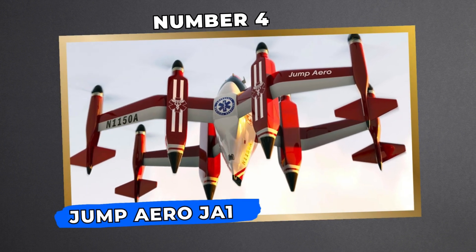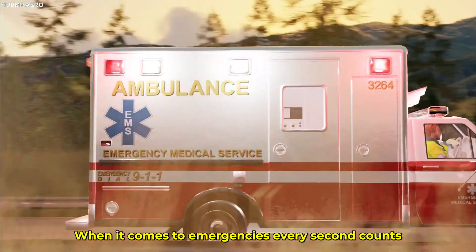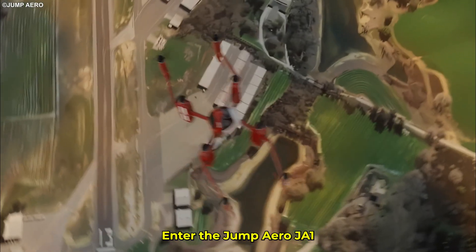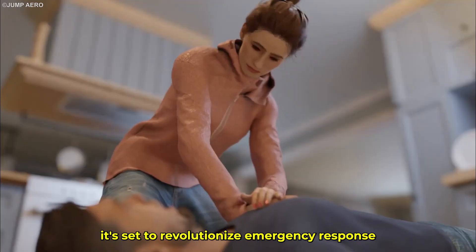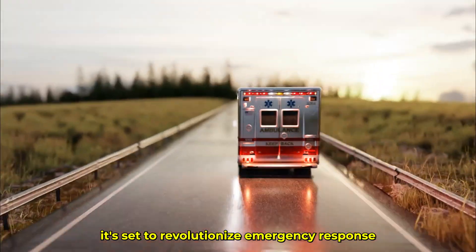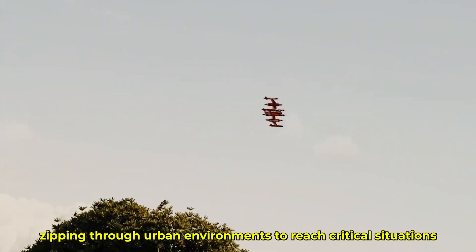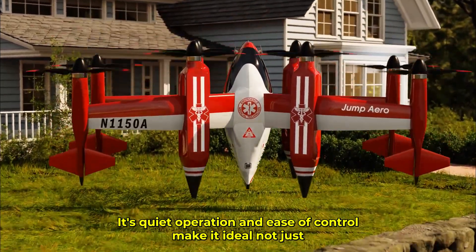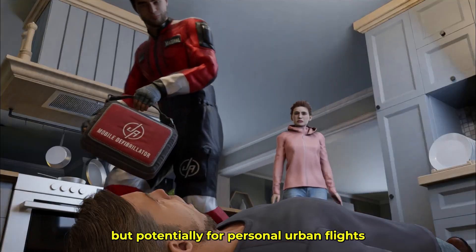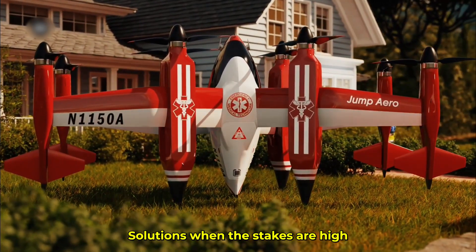Number 4: Jump Arrow J-1 for Emergency Air Mobility. When it comes to emergencies, every second counts. The Jump Arrow J-1 is an electric VTOL aircraft designed for quick, silent, and emissions-free flights. Engineered for speed and efficiency, it's set to revolutionize emergency response. Imagine a small, agile aircraft slipping through urban environments to reach critical situations. Its quiet operation and ease of control make it ideal not just for emergencies, but potentially for personal urban flights — offering rapid, reliable solutions when the stakes are high.